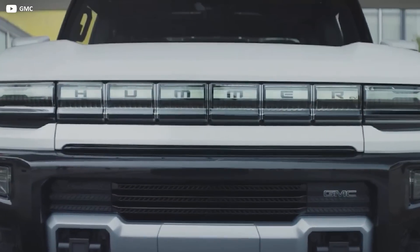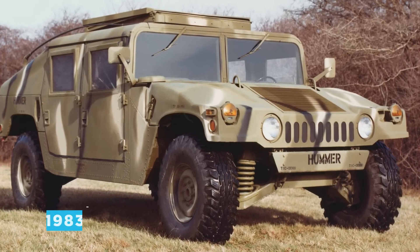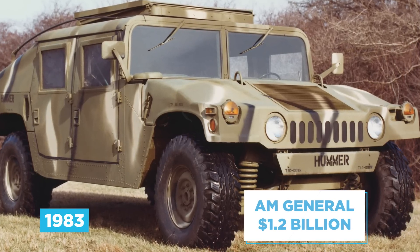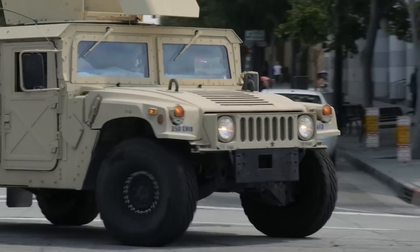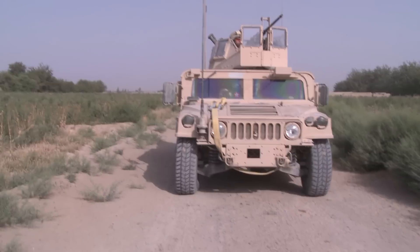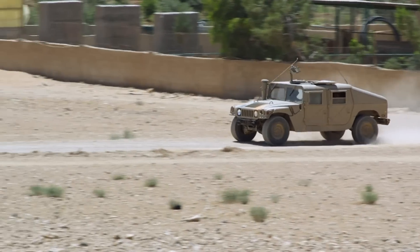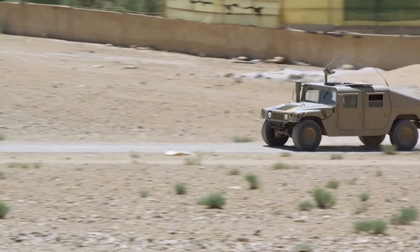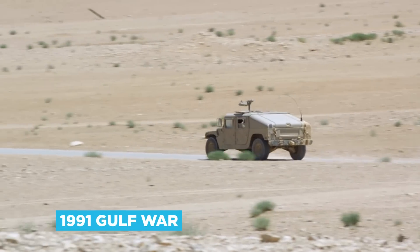Will this rebirth be more successful than the last rise and subsequent fall of Hummer? In 1983, AM General won a $1.2 billion contract to develop a high-mobility multipurpose wheeled vehicle — a name often referred to by its acronym HMMWV, later nicknamed Humvee by soldiers. It would scale 60% grades, climb 22-inch steps, and wade through 30 inches of water, traits that accelerated its popularity in the 1991 Gulf War.